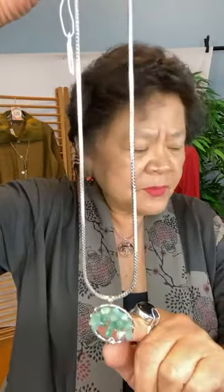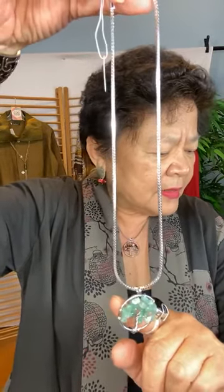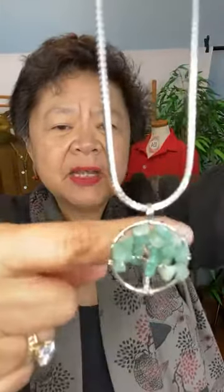If you want to just buy the pendant because you already have your chain, the pendant is $12 and the chain is $6, so that's why it's $18 together. The stone here is your green stone. This is your small tree of life in green — $18, or $12 if you just buy the pendant with no chain.